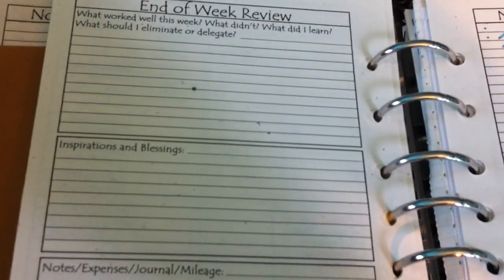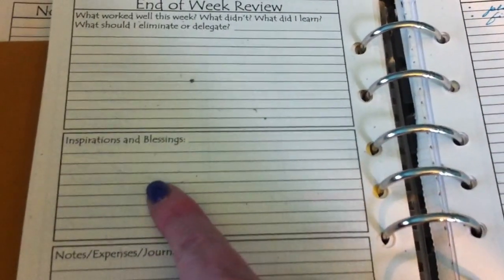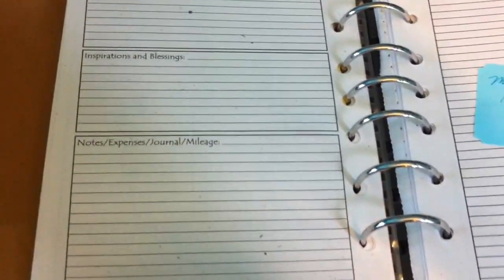Then you re-evaluate how you did. You write in here anything you could do better, things you want to remember for the next week, anything. It's really useful space.